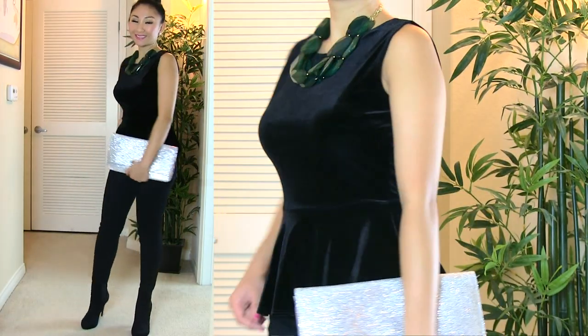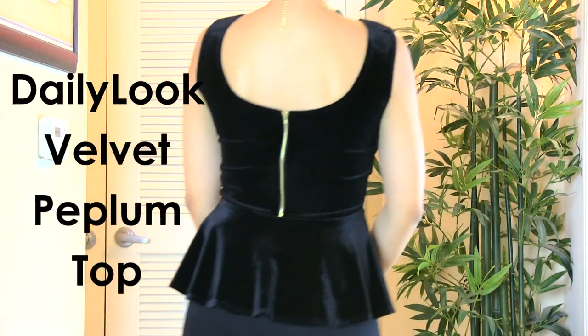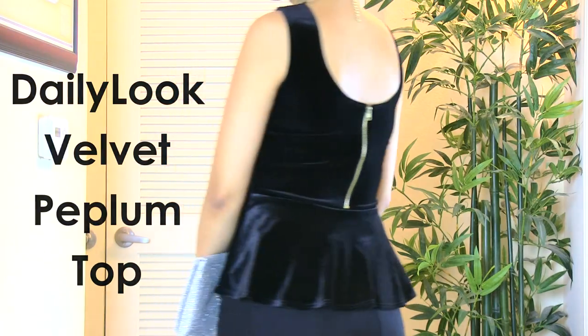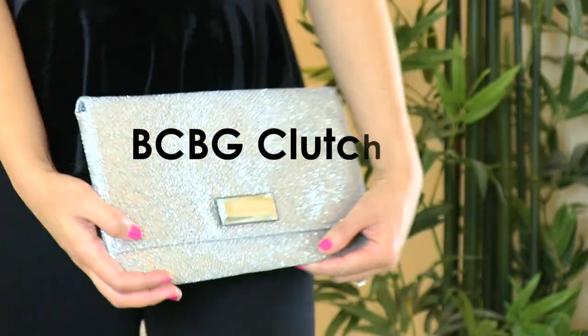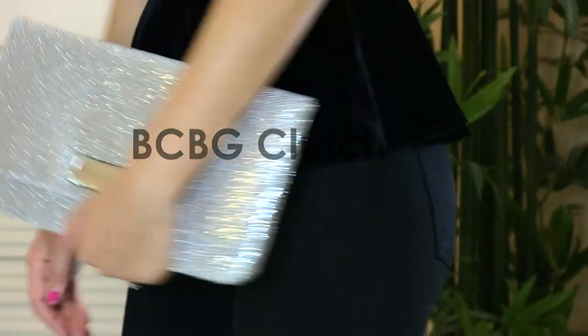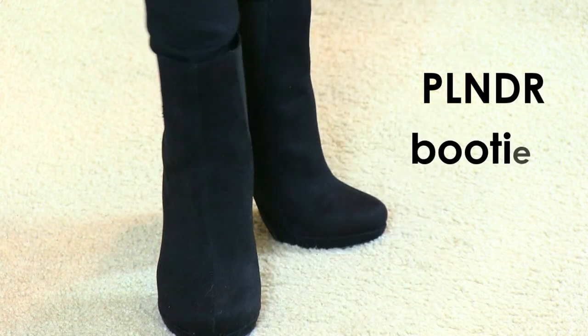I love this black on black outfit and I'm kind of obsessed with peplum and velvet, so this is like heaven in one. This is a Daily Look velvet peplum top and the necklace is also by Daily Look, which I got months ago. The clutch is still my BCBG clutch that I got from Little Black Bag a while ago. And my skinny jeans are Daily Look skinnies — they have them in red and a bunch of other colors.